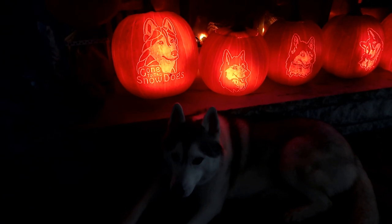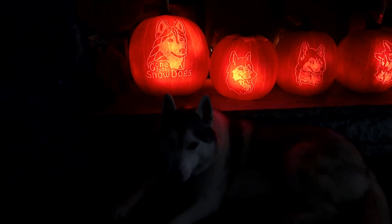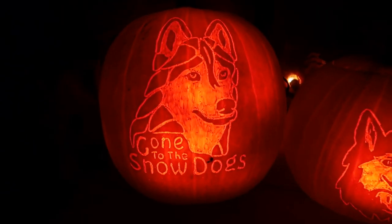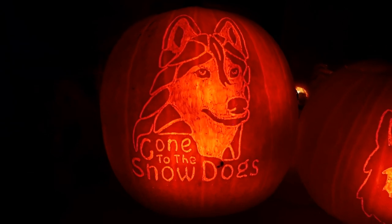Memphis is like, can I just lay here in front of these pumpkins? It looks so cute in front of the pumpkins, Memphis. She's like, I just want to eat the pumpkins. So, we did — this is our logo. This is actually modeled after Shiloh, our first husky that passed away, so this is our Gone to the Snow Dogs logo.